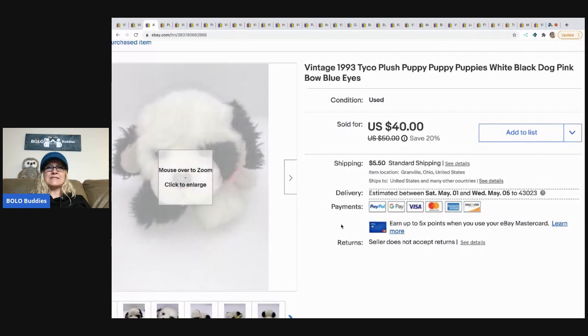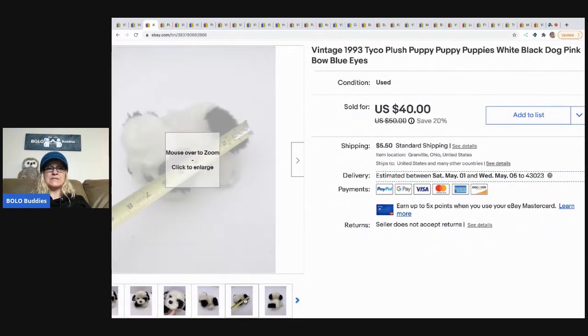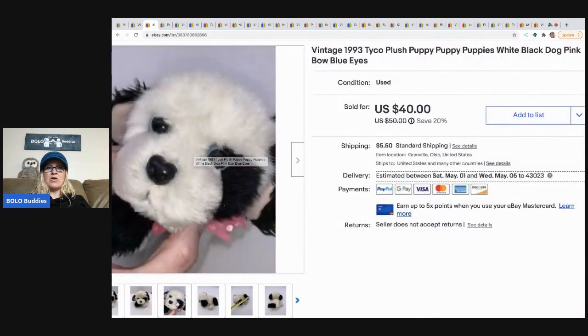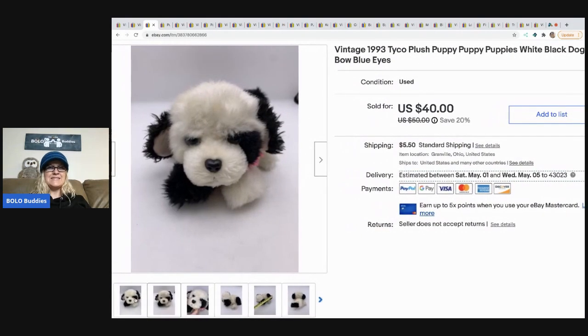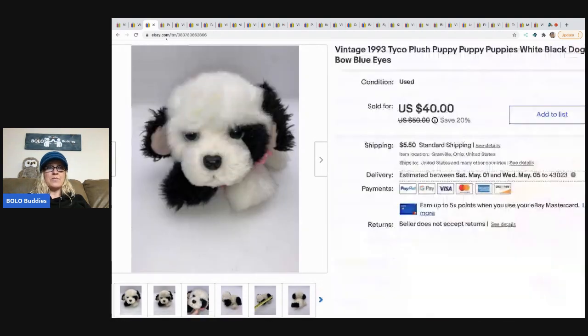The next item I sold is this 1993 Tyco plush puppy. These are vintage and a harder-to-find item. The kitty version I sold was a big money bolo, but these puppies have been more of a bread and butter to a little above bread and butter. For a $0.50 investment, I'm really happy with it. I sold it for a best offer of $34 and the buyer paid shipping.